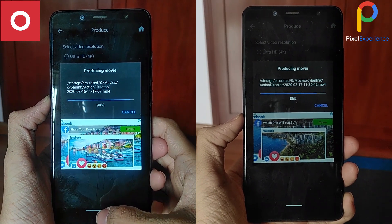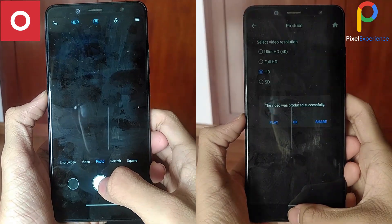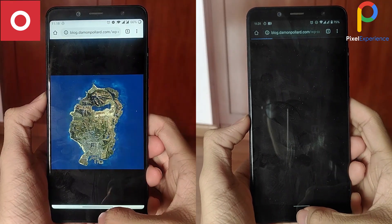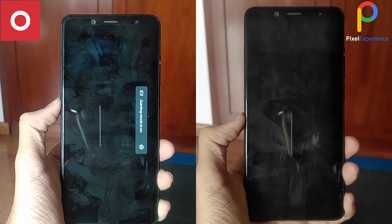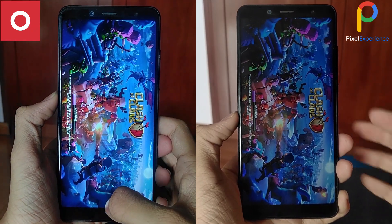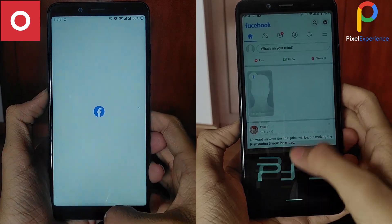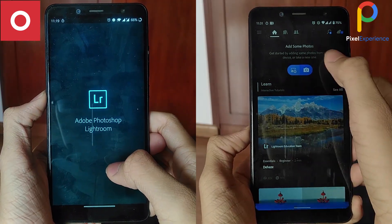As you can see, OxygenOS processed the app a bit faster, putting it at an initial lead in the speed test. Once again, OxygenOS loads Clash of Clans faster; however, Pixel Experience's crazy responsiveness has allowed it to snatch the lead from OxygenOS.